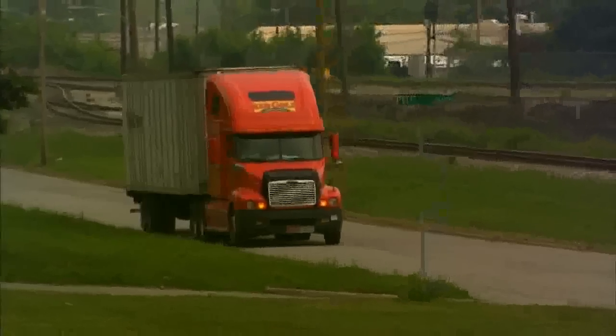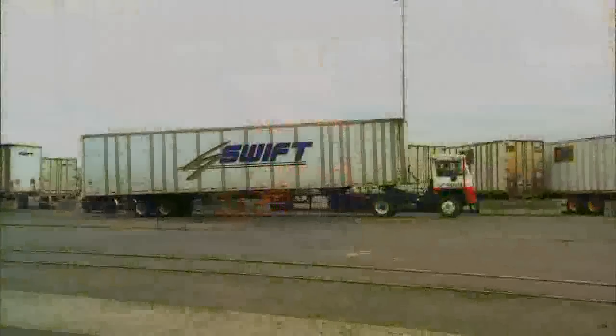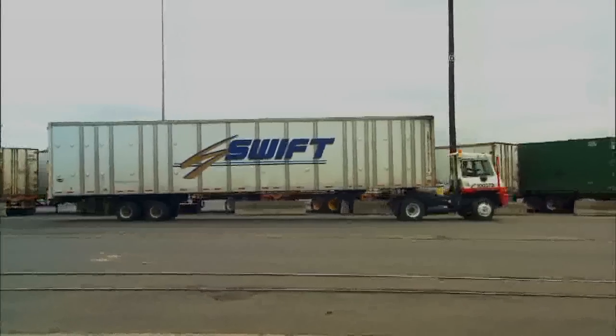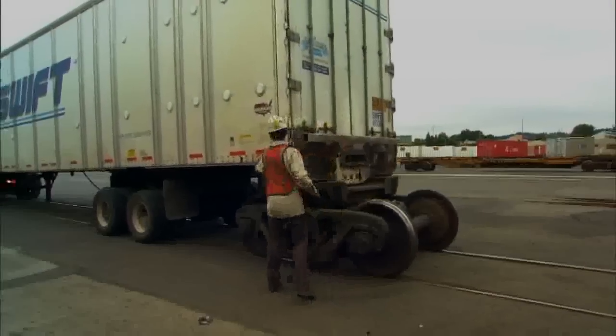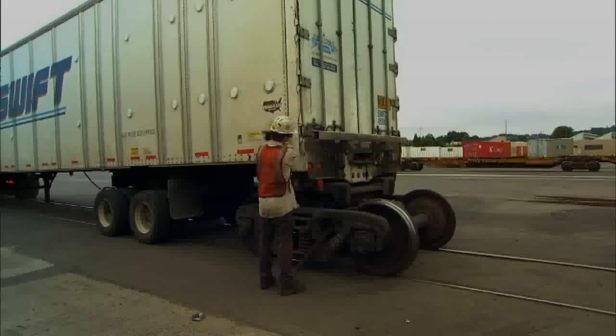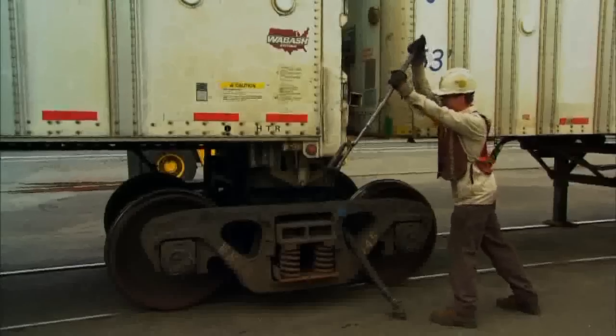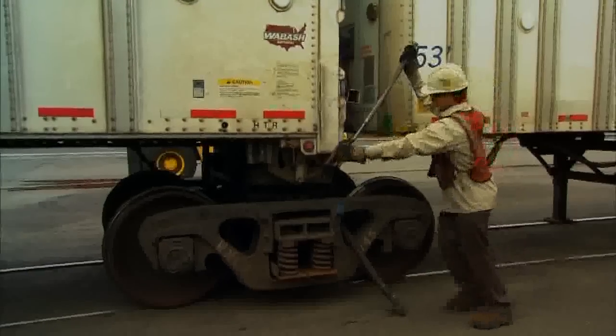Where's the train, you're asking? Well, we'll show you. The road railer is a trailer until it reaches the track. The tractor then drops off the trailer. On go the steel rail wheels, and up go the rubber tires. Since our trailers move on bogies rather than flat cars — railroad wheels — our drivers back the trailer onto the gauge of the track.